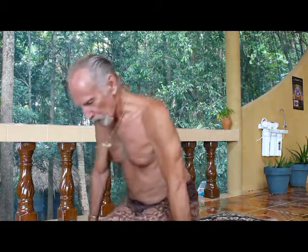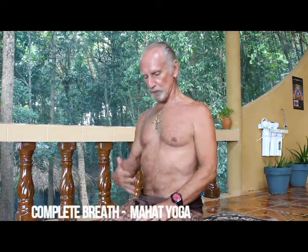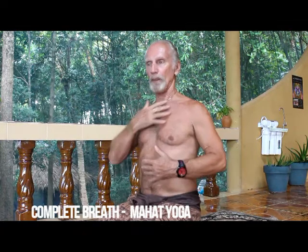Those are the three parts. They all come together into a complete deep breath, which goes from the bottom to the mid and to the upper, and this is done in that sequence.